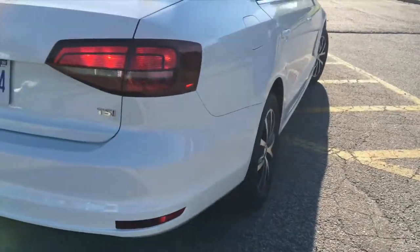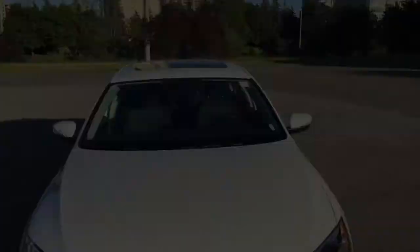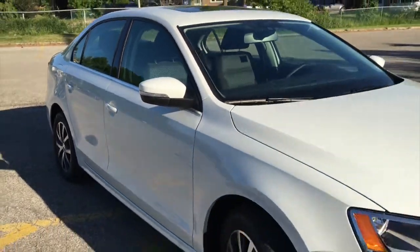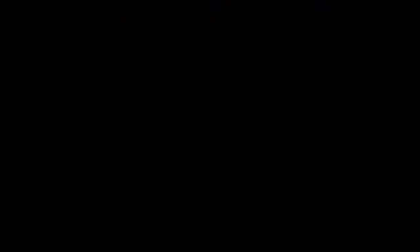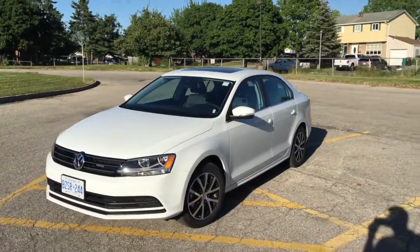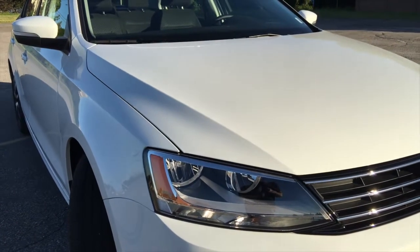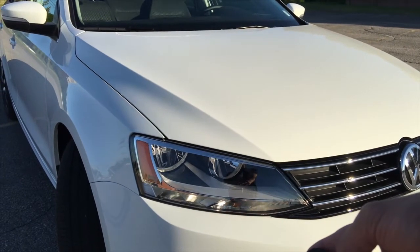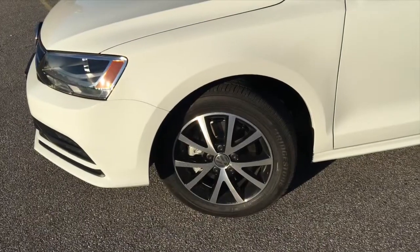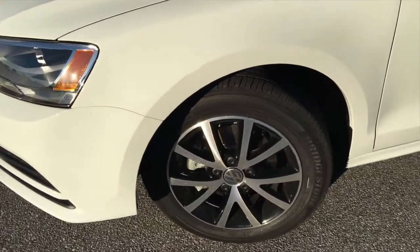It's a 2016 Volkswagen Jetta with a turbo on it, which is TSI. It basically means it's super awesome. The body is amazingly designed — it's very eye-catching. The headlights and taillights are designed amazingly. We also have this animation happening every time you lock or unlock the car. The 15-inch wheels look great with that Volkswagen design in the middle.